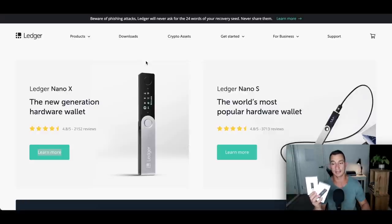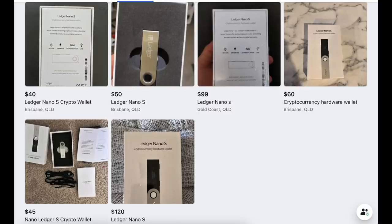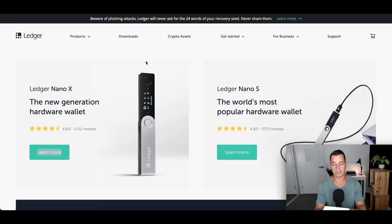Don't ever buy these from Amazon, eBay, Facebook, or any of those secondhand sites. You can be scammed out of your cryptocurrency — they can open up the boxes, figure out the passwords, seal them up again, and then sell them to you. Always buy them from the official site, and that goes with any other hardware wallets.